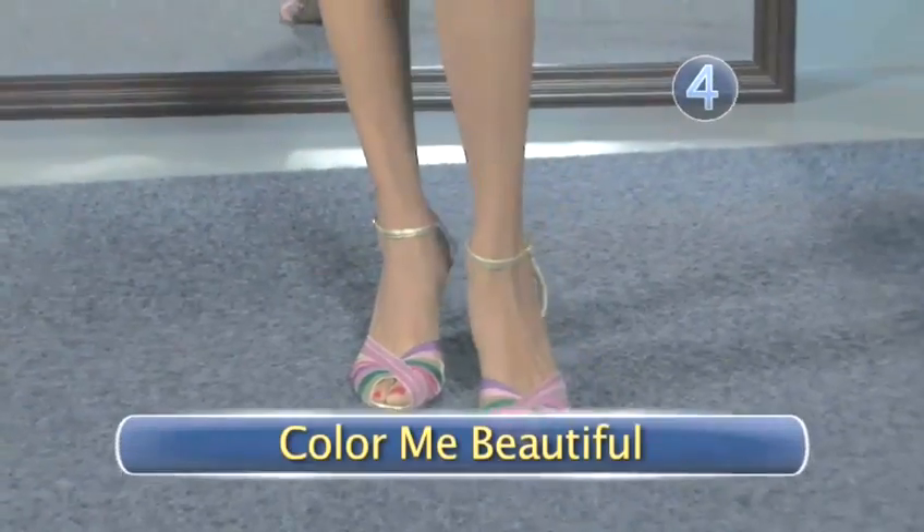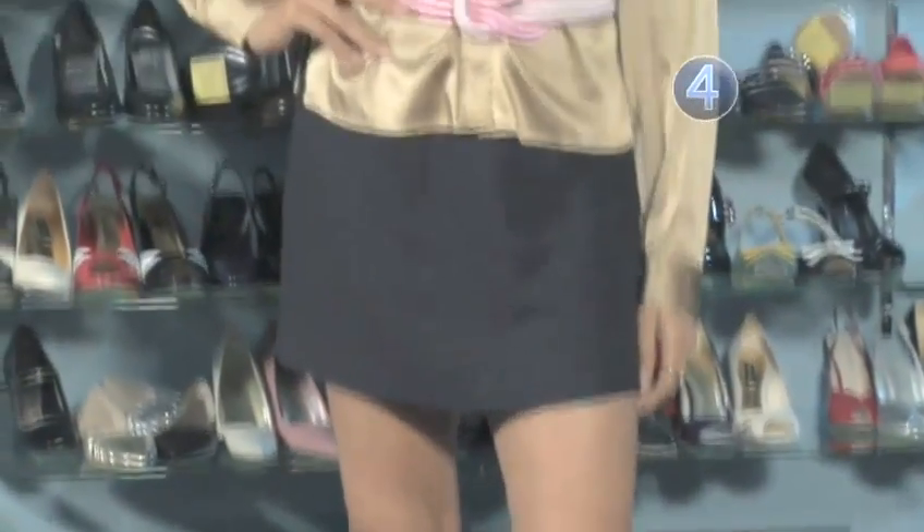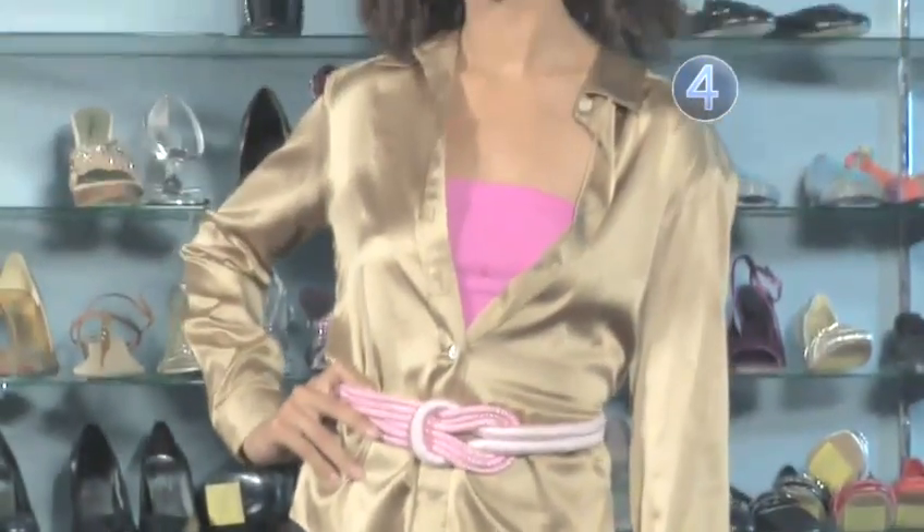Step 4: Color me beautiful. Colorful shoes can be fun, and they're a nice way to dress up a short skirt. Work a strappy sandal with a black skirt and festive top for a hot new look.